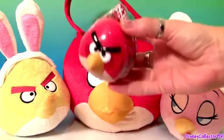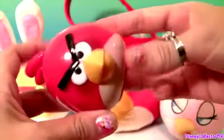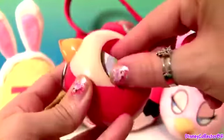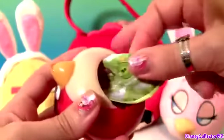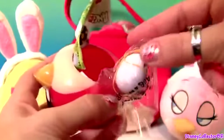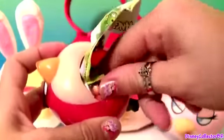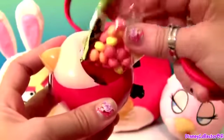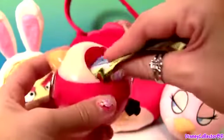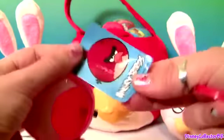An Easter egg of Angry Birds. We got a flyer, here's the toy and it's an egg. Candy, the rest of the flyer and sticker.